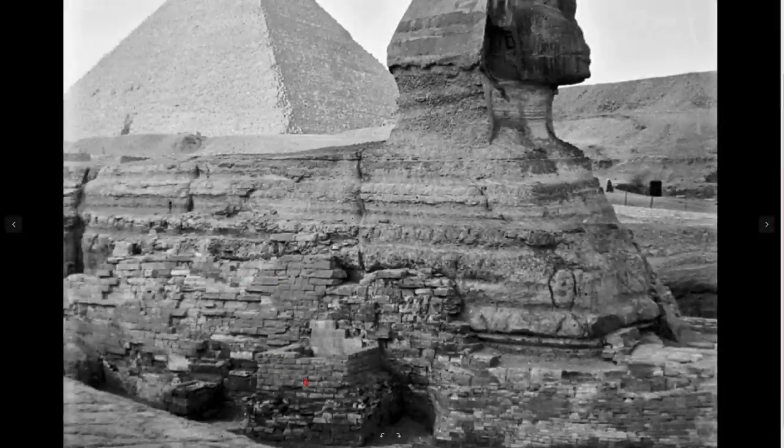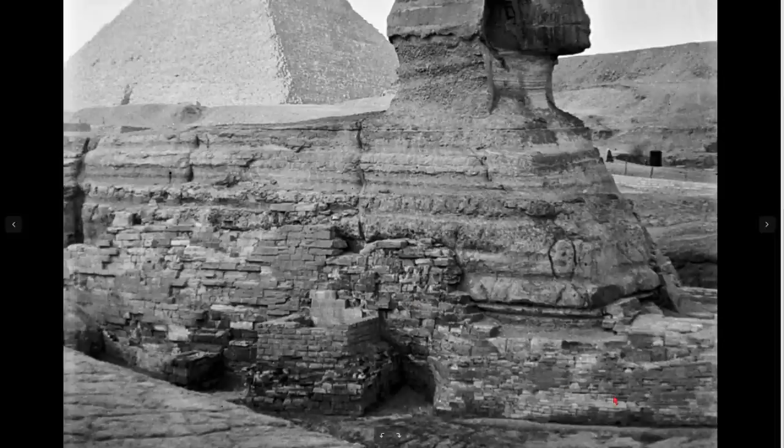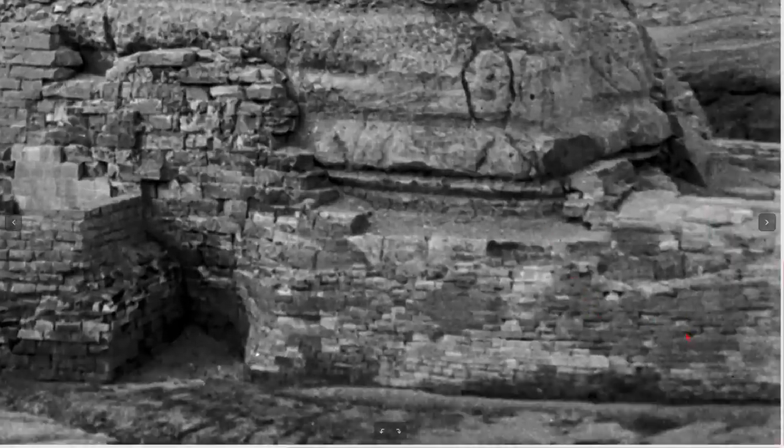Lots of this is New Kingdom. This sort of stuff is Ptolemaic, Greek. Here we have a Greco-Roman restoration because the Romans used these long, flat little bricks.